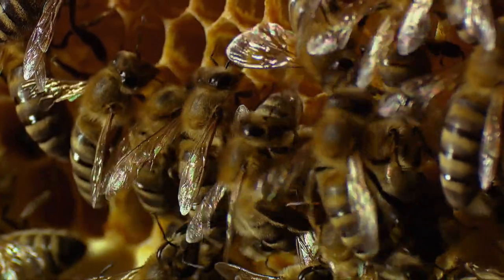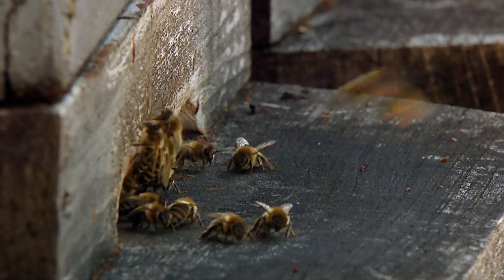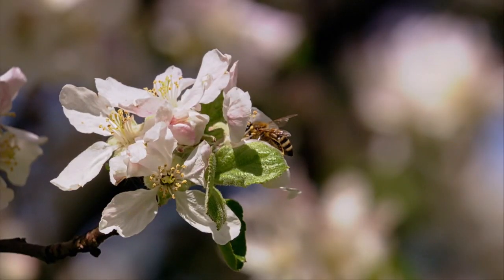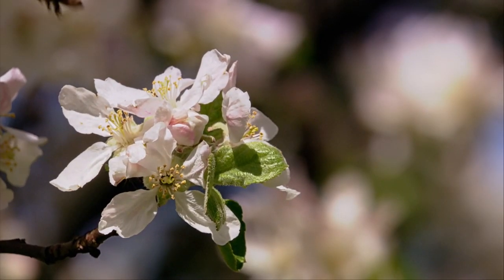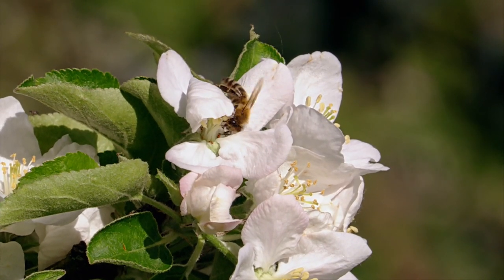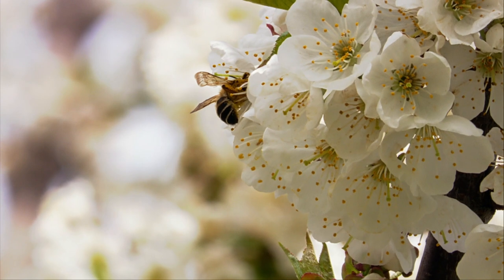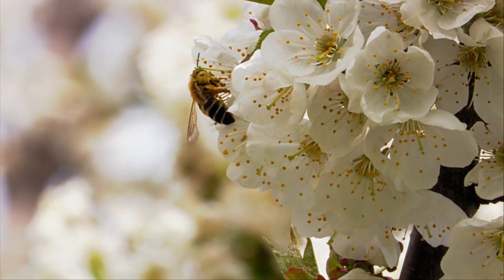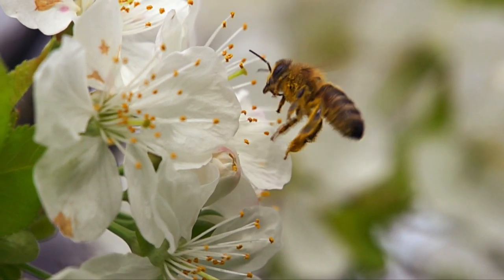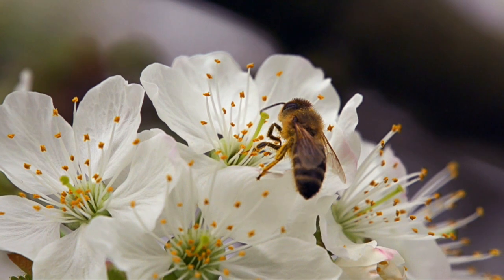Honey is the hive's driving force. And there's plenty of raw material for it right now, because in late April, apple tree blossom adds its nectar to the supply. Now almost all the fruit trees are in full bloom. High season in spring is a very strenuous time for bees — there's an abundance of nectar and pollen, so they have to gather supplies constantly.